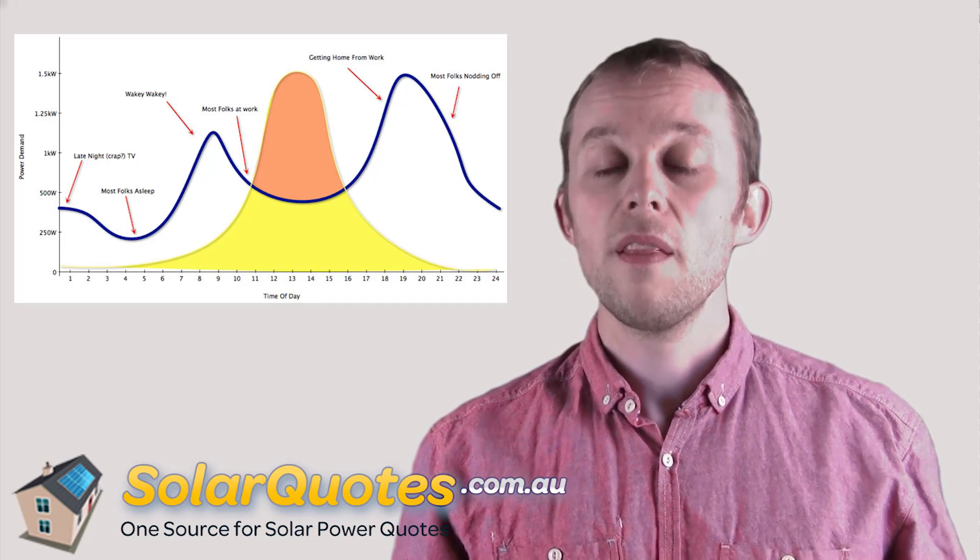So that's how you define the size of a solar system — by the peak kilowatts. How do you use that number to decide how big your solar system should be based on your electricity usage? As a really simple rule of thumb, for every kilowatt of solar system on your roof, you will get, on average throughout the year, about 4 kilowatt hours of electricity — that's 4 units of electricity per day for every kilowatt of solar system on your roof.